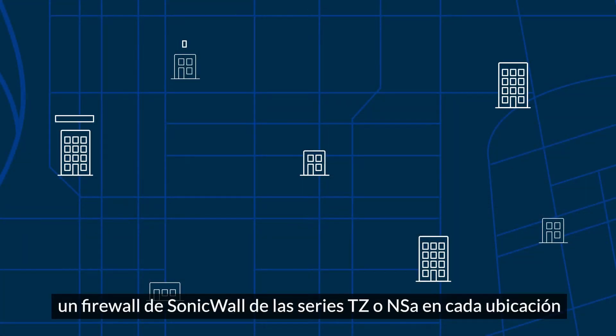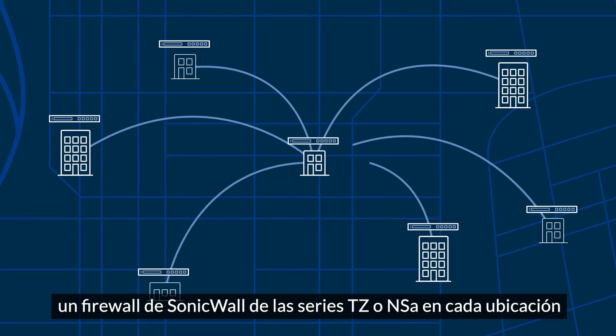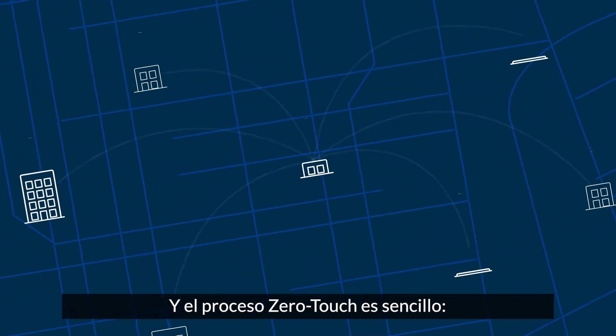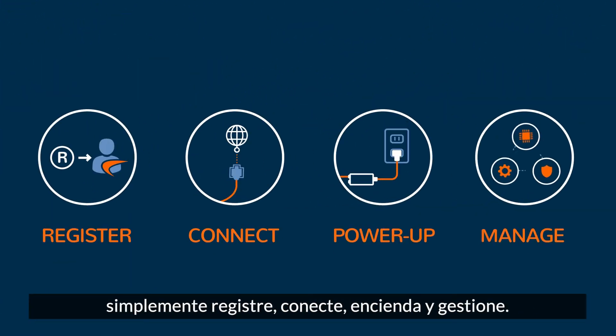Simply install a SonicWall TZ or NSA series firewall at each location using SonicWall's cloud-based zero-touch deployment, and you can quickly, reliably, and cost-effectively connect your sites to each other and to the cloud. And the zero-touch process is simple — just register, connect, power up, and manage.